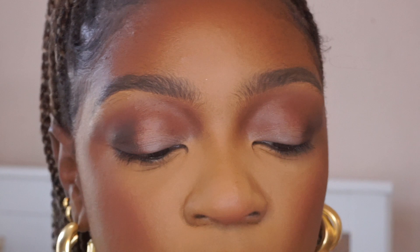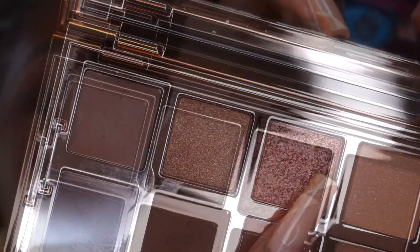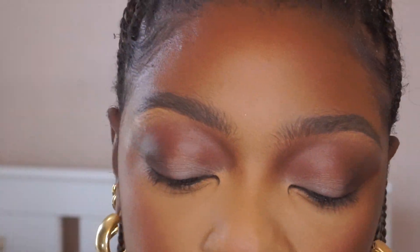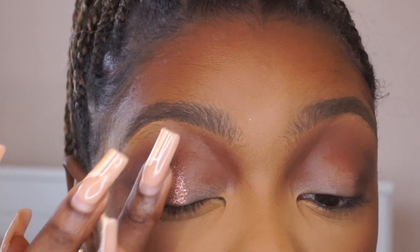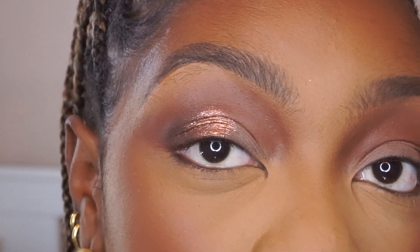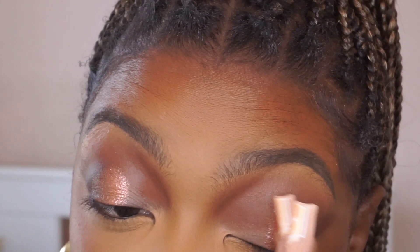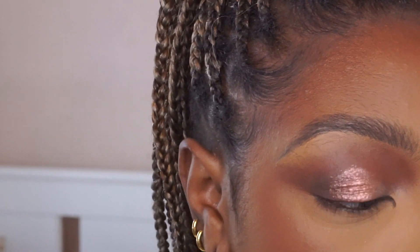I'm not going to lie, this is very messy and I'm very scared, but I think it will all come together. Then I'm going into this beautiful bronze shimmery shade — this one is called Legendary. I love the feel of it; you can tell that's going to give me the intensity I'm going for. That is such a beautiful shade. It looks a lot lighter on the eye than I was expecting, but it's so foiled and metallic with glitter in it — it's stunning.